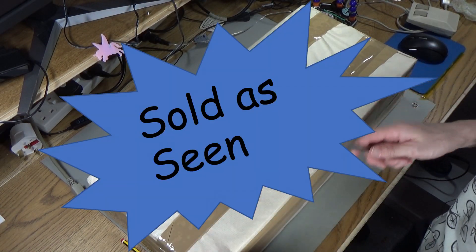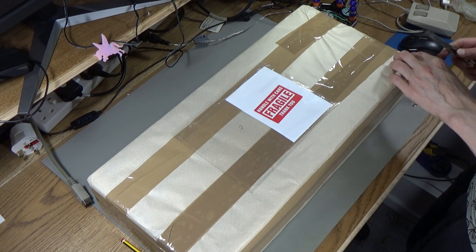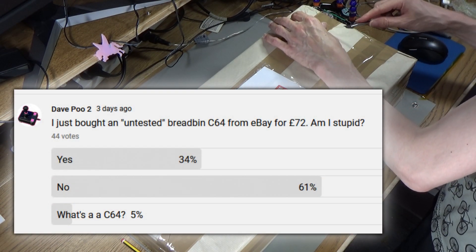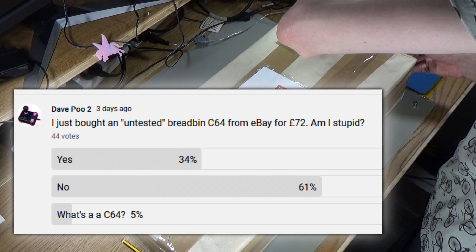So I bought a sold-as-seen Commodore 64 from eBay. Am I stupid? Everybody says no — well, not everybody says no. A lot of people said I'm not, but I'm not sure. Might be a bit stupid for doing this.